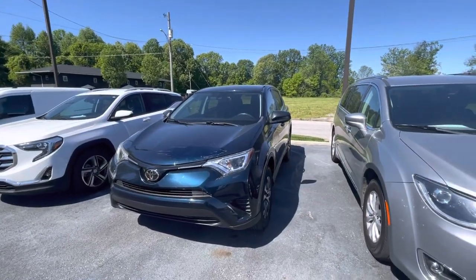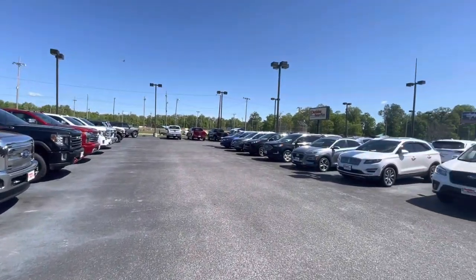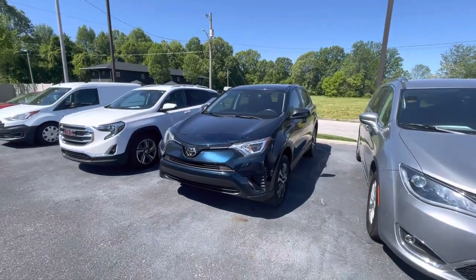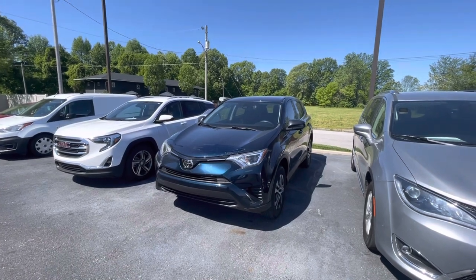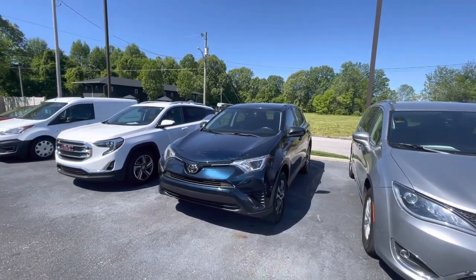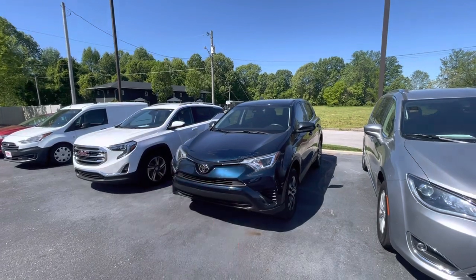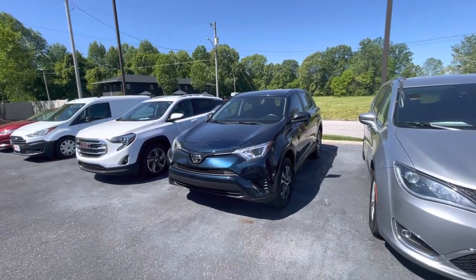Good morning, this is Taylor at Perkins Motorplex here in Paducah, Kentucky on Park Avenue. It's a little breezy, hopefully you can hear me well. I'm going to speak up so my voice carries through. We'll get started on the video of this 2018 Toyota RAV4, stock number 449-967. It does have one key that comes with it, and this RAV4 has around 48,000 miles on it.